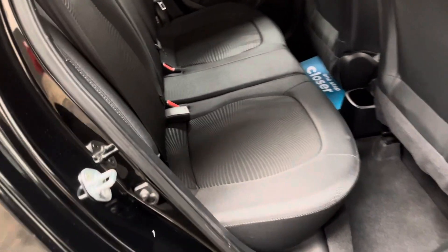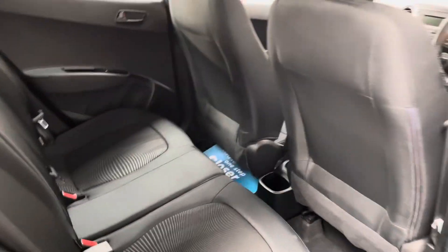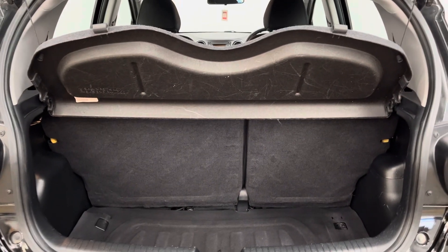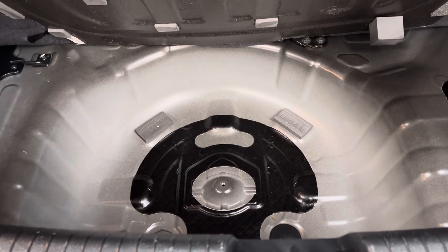The rear bench has three individual seat belts, so it's nice and practical. As we open the tailgate, you have a nice deep boot with split fold rear seats, and the parcel shelf is still in place. Underneath the boot floor there's extra storage in the tyre well, and this car has a tyre inflator.